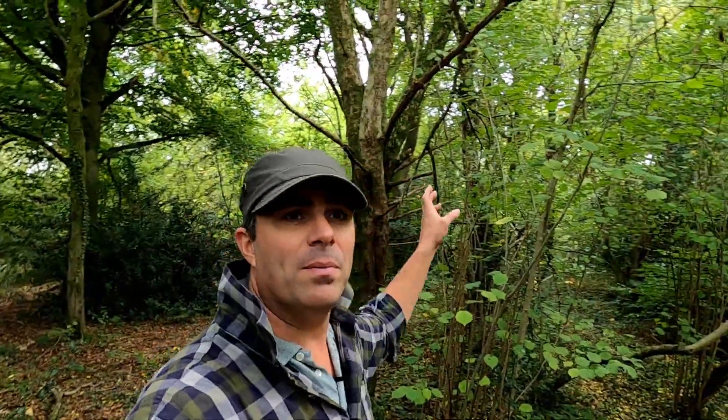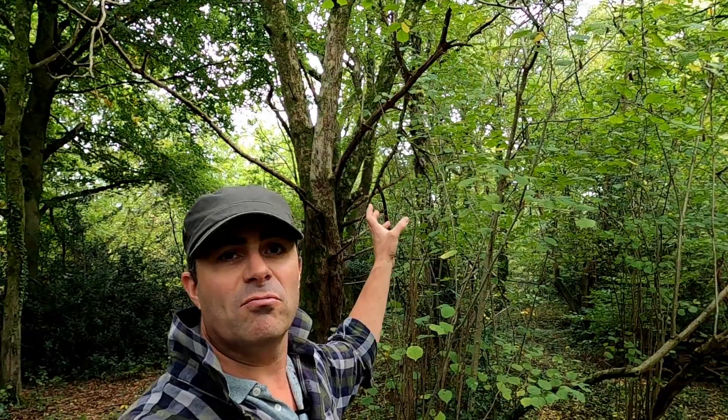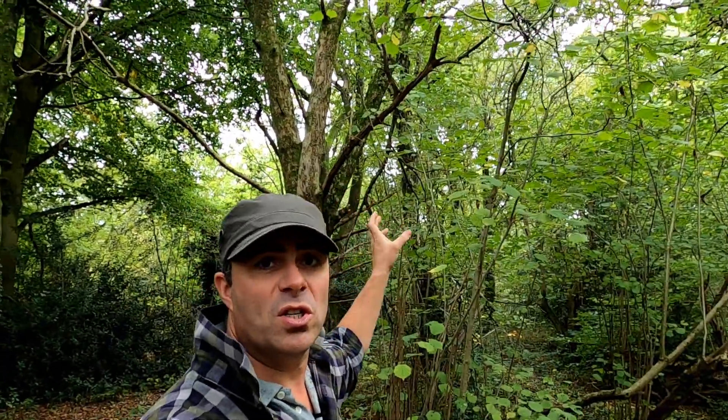Crabapples are one of the parent plant species used in the development of cultivated apples, and actually they're a distant relative of the rose — that's why you'll find those thorny twigs on some of them. Crabapple trees were such a prominent feature in the landscape that they were used as boundary markers and as landscape features in early charters.